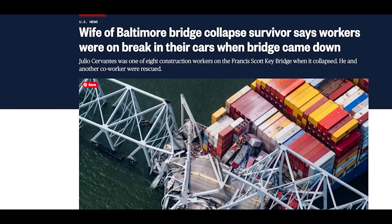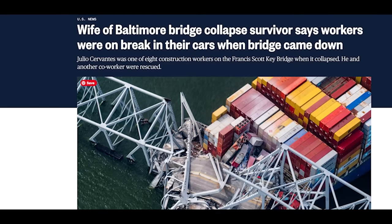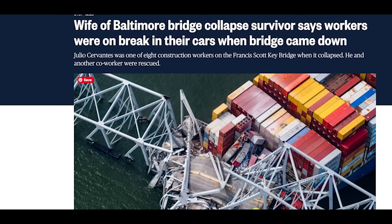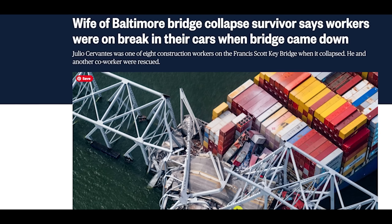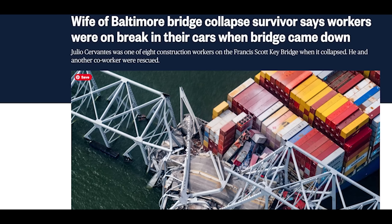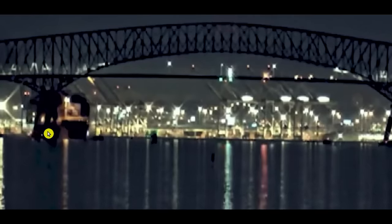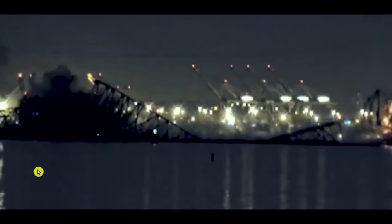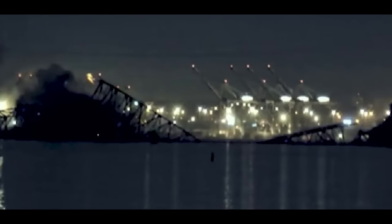In one case, they said the bridge had sort of encased a vehicle underneath the water — some of the concrete roadway had trapped the vehicle they might be in. You can see the yellow lights and where the vehicles were sitting when the Dali struck the Francis Scott Key Bridge and the whole thing came collapsing down. These guys just never had a chance. The police were getting ready to drive up and warn them when the accident occurred — the cops had literally seconds to get their cars in place to close the bridge.